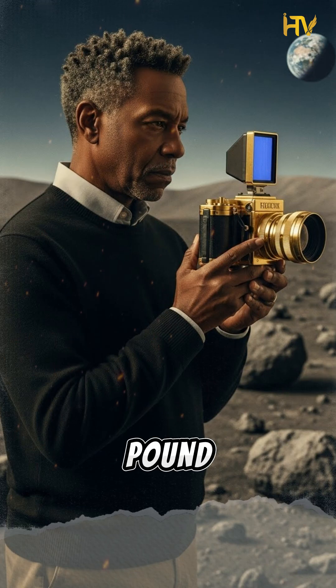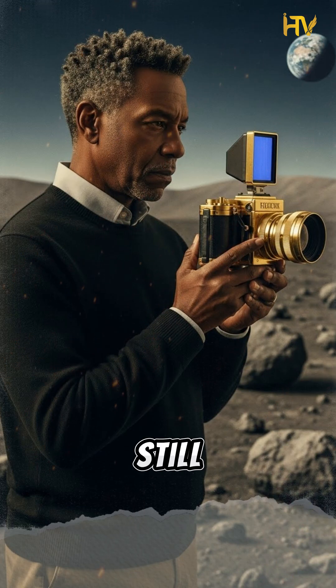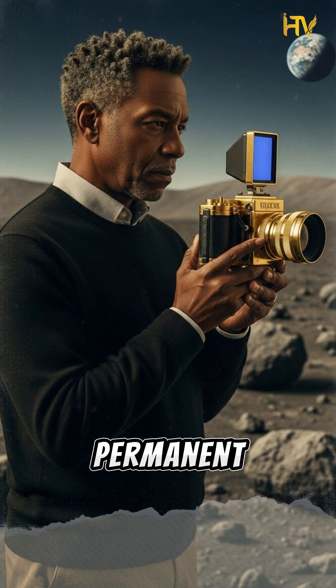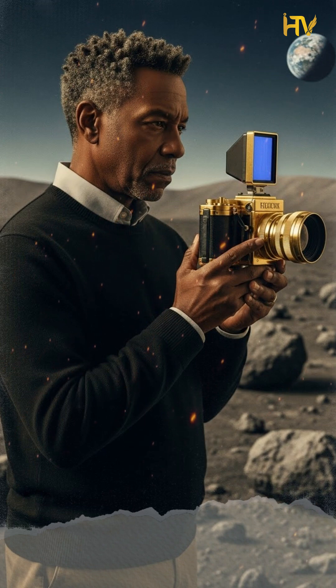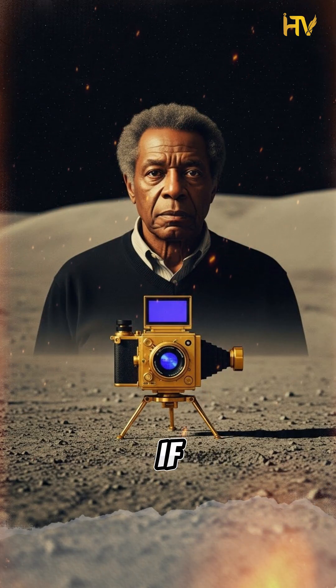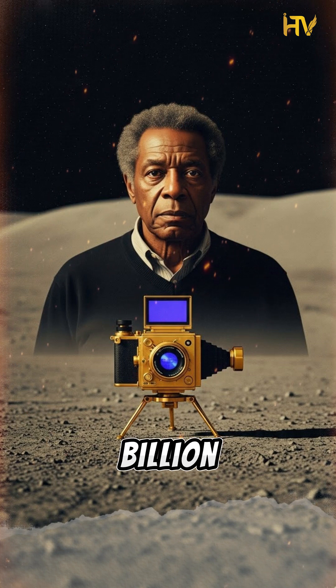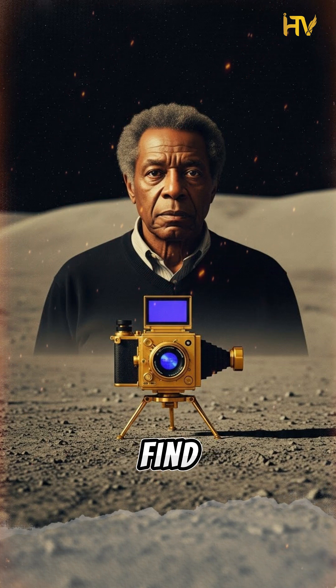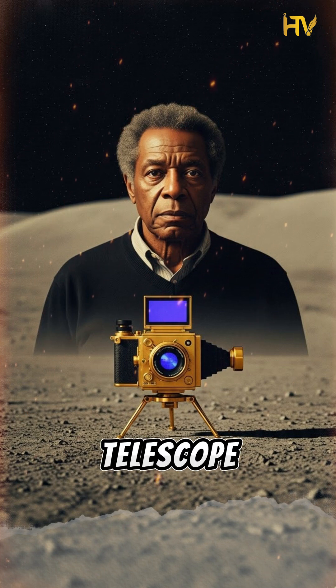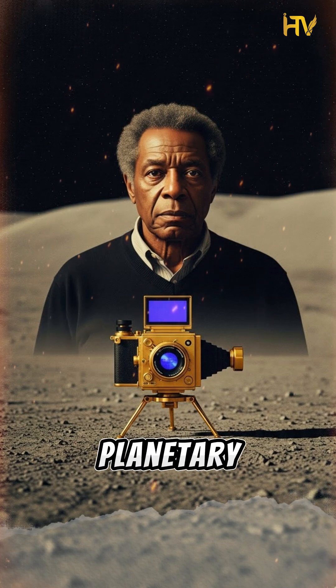That 50-pound camera he built? It still sits on the moon today, 53 years later, in the Descartes Highlands — a permanent monument to black genius in space. As historians Richard Paul and Stephen Moss wrote, if aliens land on the moon a billion years from now, they'll find his gold-plated telescope staring out blankly at the infinite void, the first telescope ever set up on another planetary body.